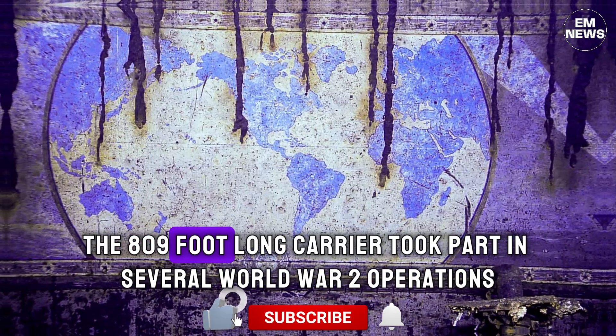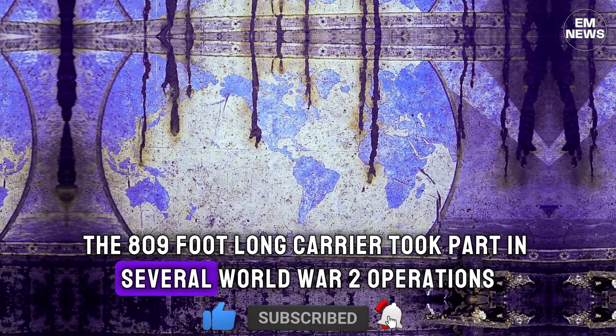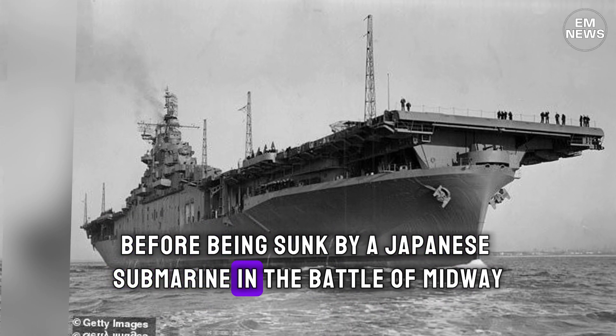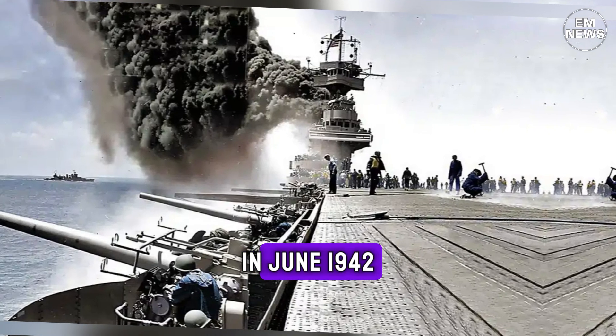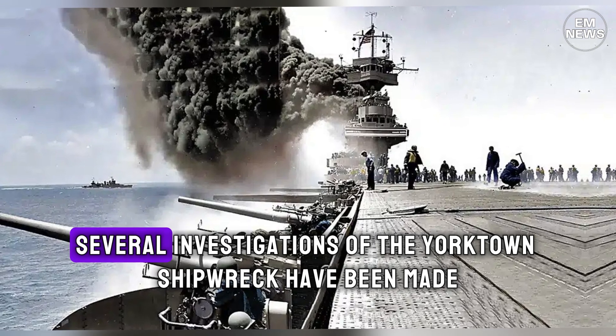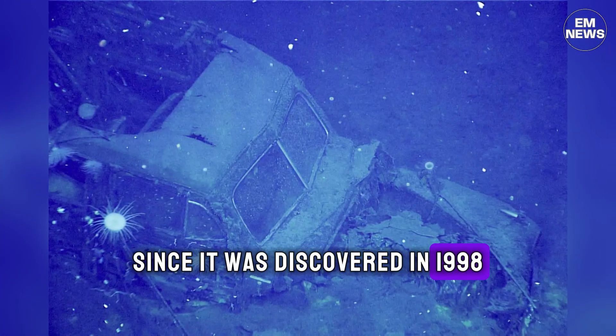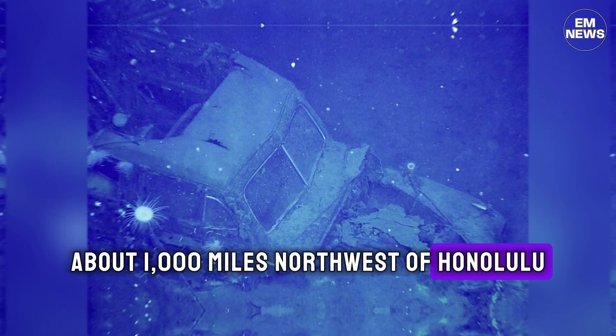The 809-foot-long carrier took part in several World War II operations before being sunk by a Japanese submarine in the Battle of Midway in June 1942. Several investigations of the Yorktown shipwreck have been made since it was discovered in 1998, about 1,000 miles northwest of Honolulu.